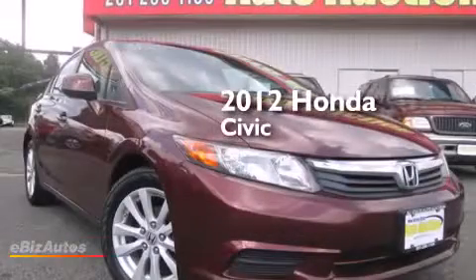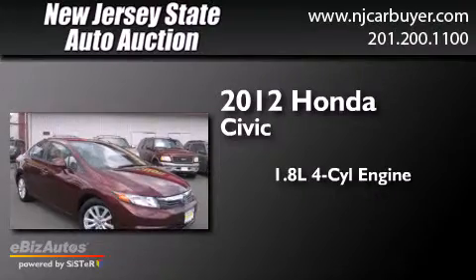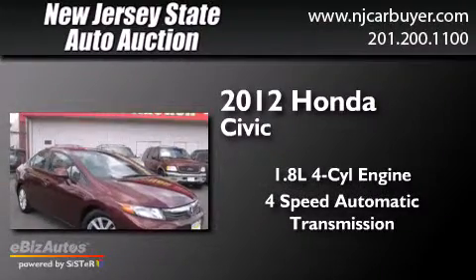This is a 2012 Honda Civic. It features a 1.8-liter four-cylinder engine and a four-speed automatic transmission.